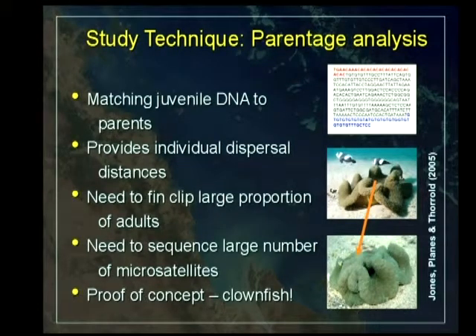And so we settled on parentage analysis. Parentage analysis is really about just matching juvenile DNA to the parents — you sample a population of adults, get as much DNA as you can, then sample juveniles and try to classify them back to where their parents are. It's a good technique if you can do it, because you're going to get an individual dispersal distance.